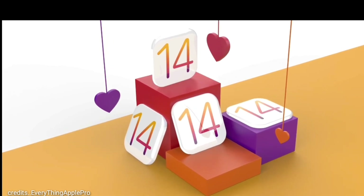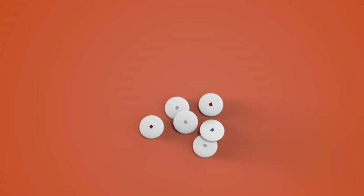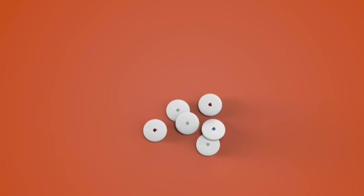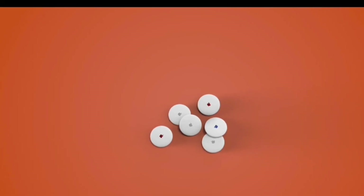Now talking about their launch dates — before, Apple was planning to launch them in March of 2020, but due to the outbreak of COVID-19, they postponed their March event. Now Apple is planning to launch them in April of 2020.